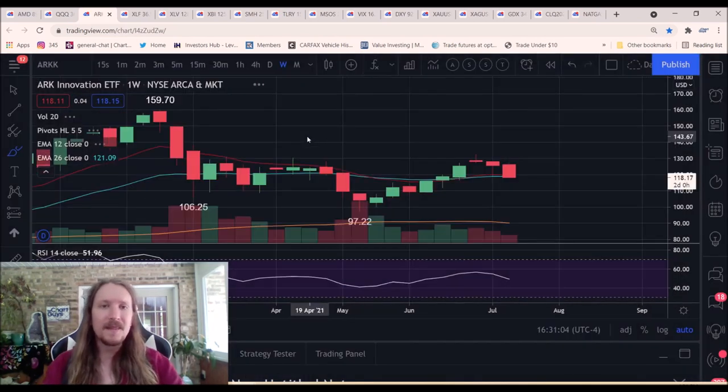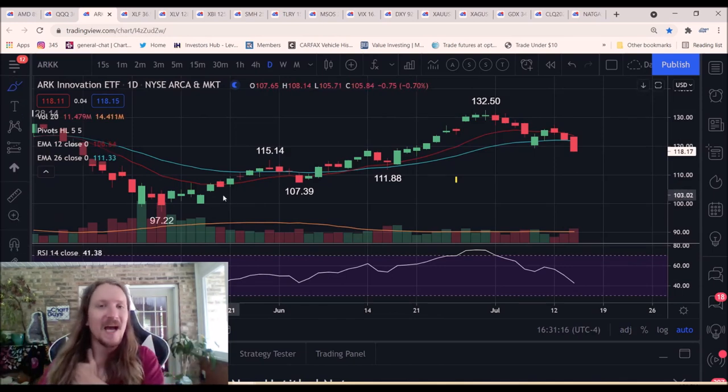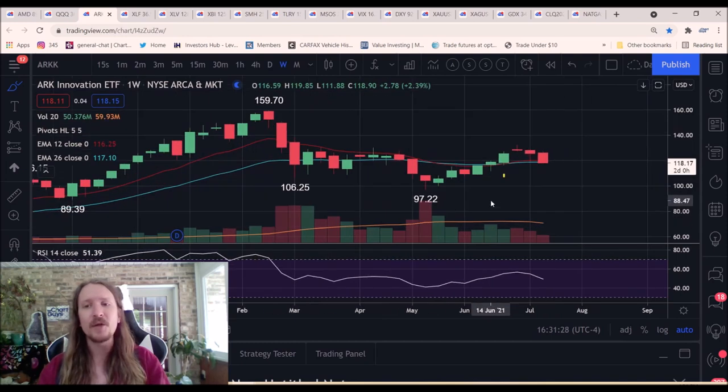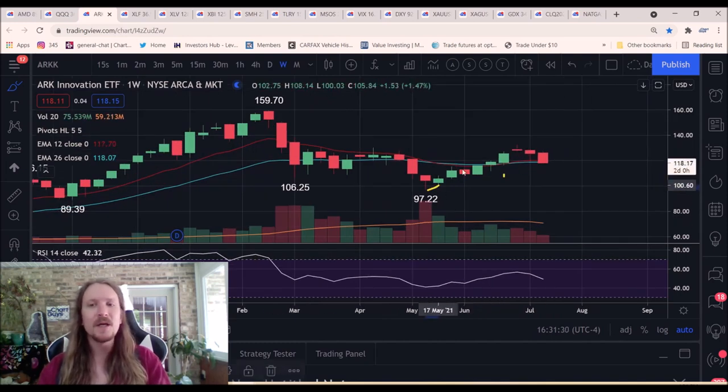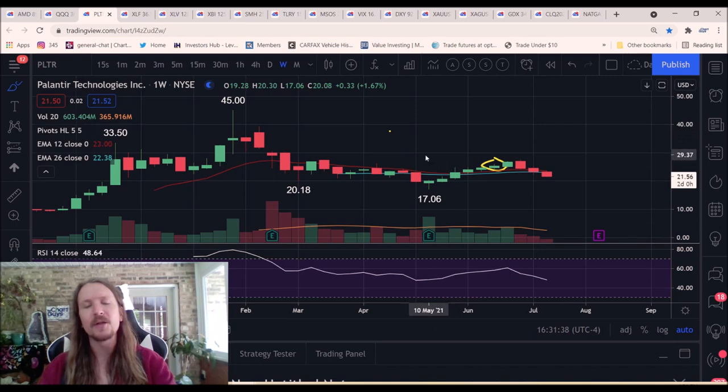That led me to exit my ARK swing position prematurely, but here we are back down at that level. I'm learning bigger picture — weekly and monthly timeframes — establishing swing positions, but a little bit early on the XLF consolidation and a little bit early on the growth consolidation. We're looking for weekly higher lows on growth. ARK has all the space it needs for a weekly higher low to form. XBI — we're looking for a weekly higher low. PLTR — we're looking for a weekly higher low.